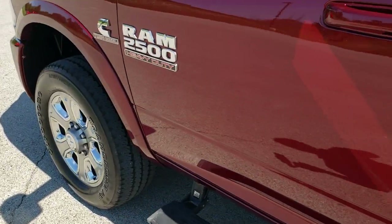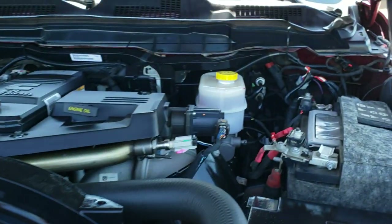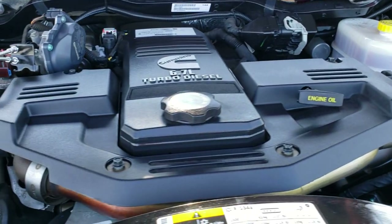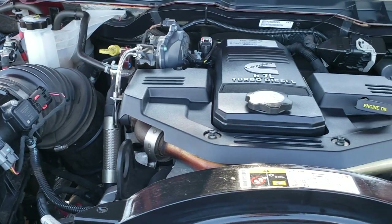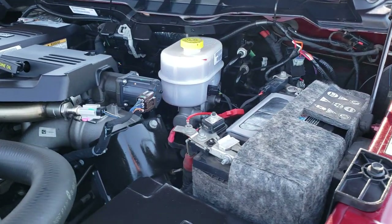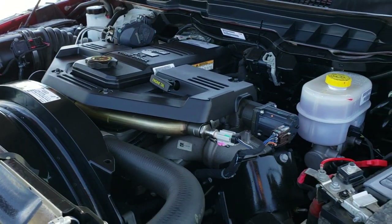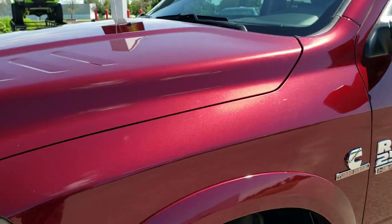We'll take a quick look under the hood. I'd personally like to thank you for checking out the video today, and hopefully from this HD video you will have been able to tell just how clean this truck is all the way around, inside and out. Under the hood we have the 6.7 liter Cummins diesel — engine bay is very clean, runs very smooth. This truck has been fully safetied and inspected by our service shop, has a fresh oil and filter change, all fluids have been checked and topped off, and the truck is 100% ready to go.